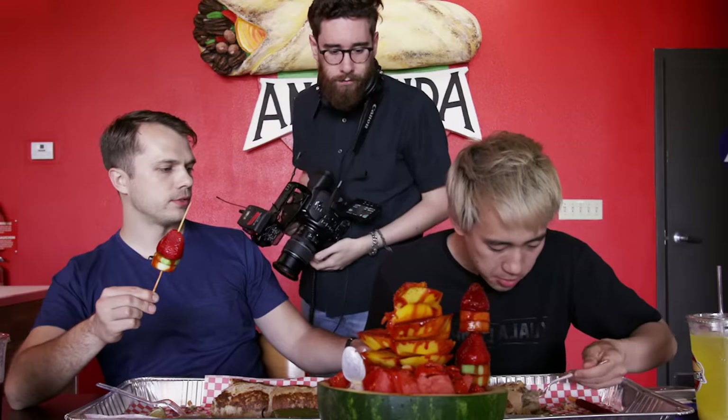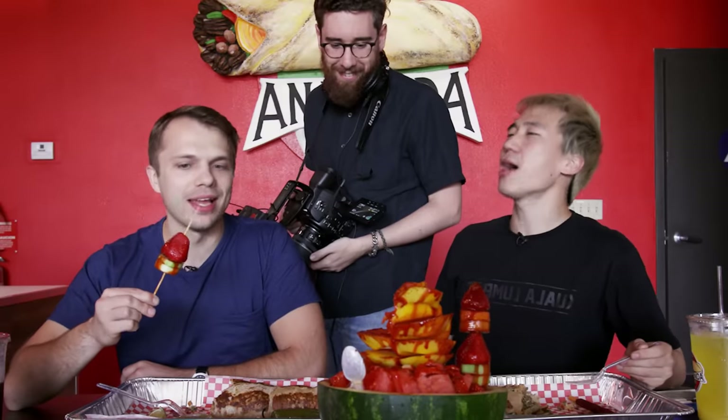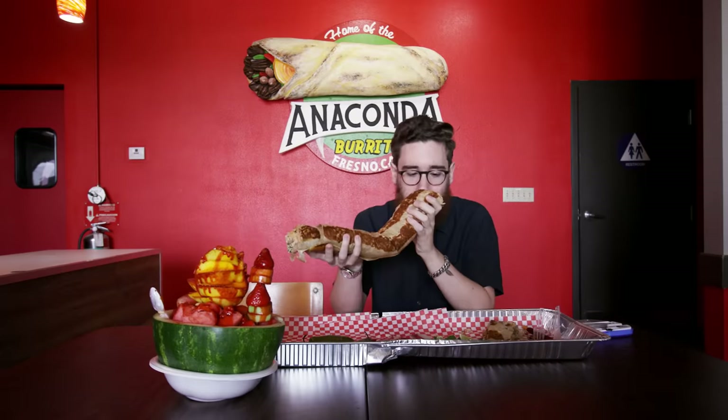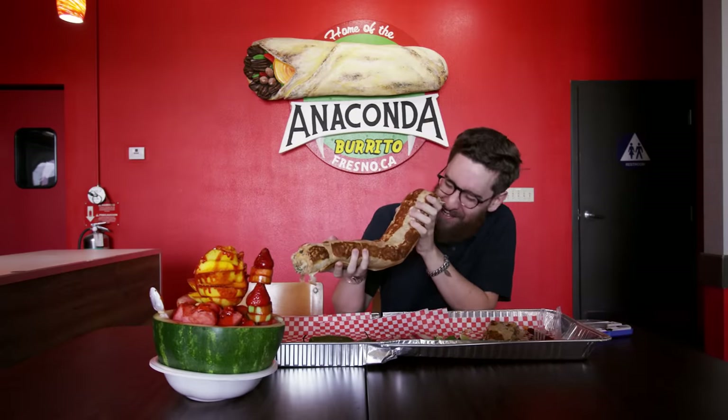Are you ready to call it quits? Who won? This is the center point. By a mile. That was a big burrito.